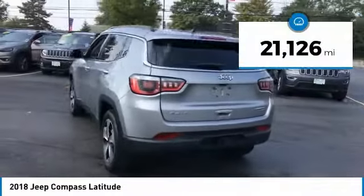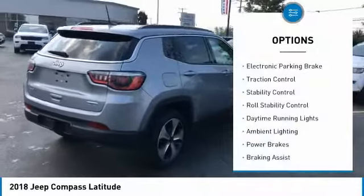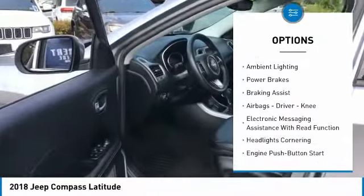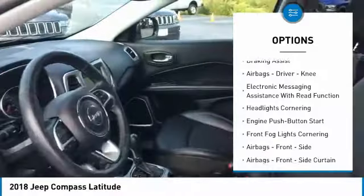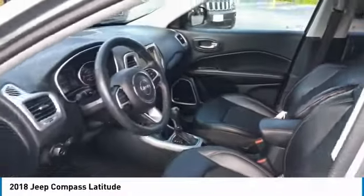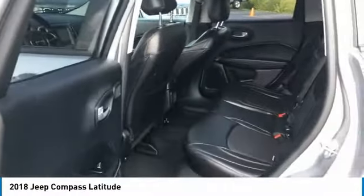This vehicle has less than 25,000 miles. Here are some of this vehicle's great options: electronic parking brake, traction control, stability control, roll stability control, daytime running lights, ambient lighting, power brakes, braking assist, airbags — driver, knee — and electronic messaging assistance with read function.